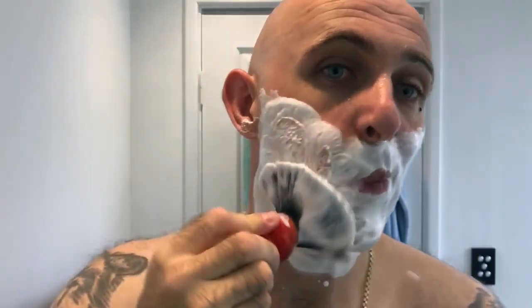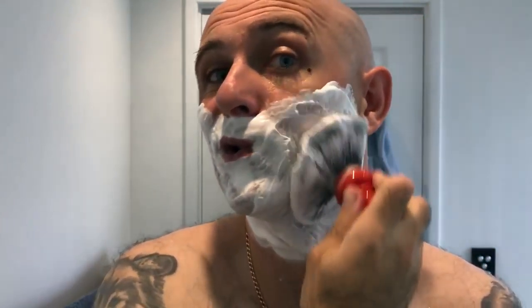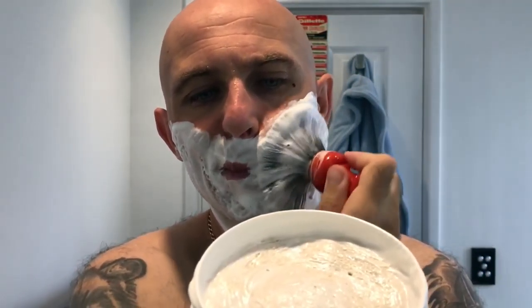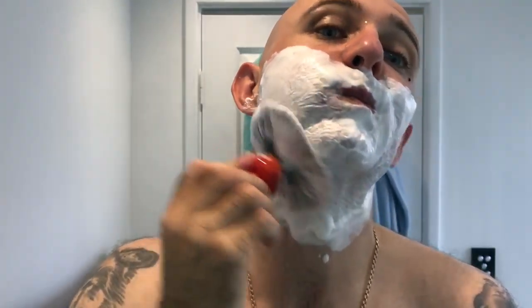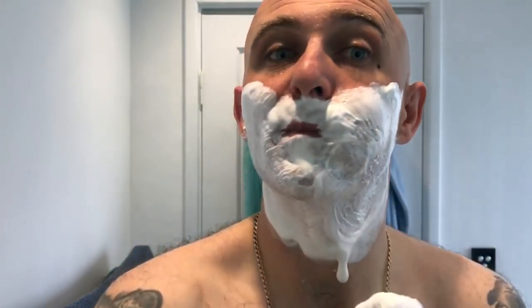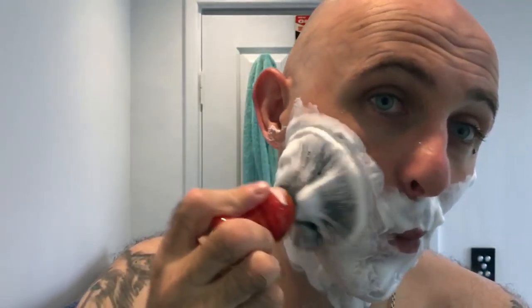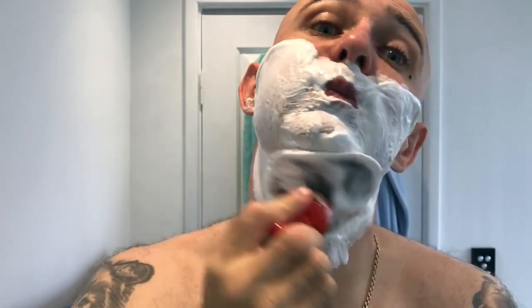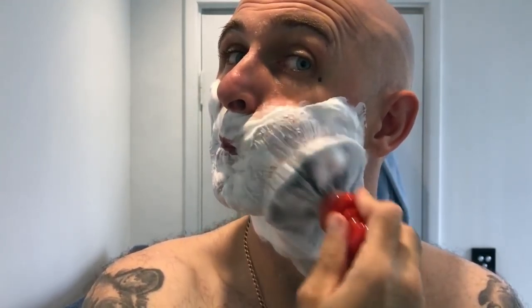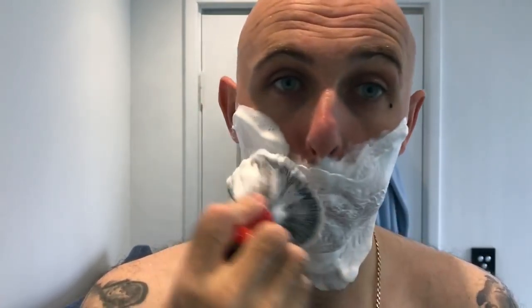It is a tallow based soap. I'm just painting the water in so it goes translucent on the skin - I loaded the brush quite heavy. It's certainly thirsty - I can tell you that already.